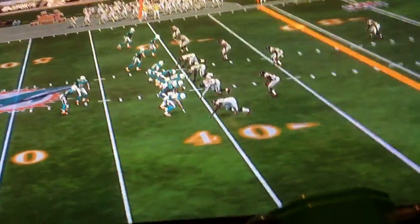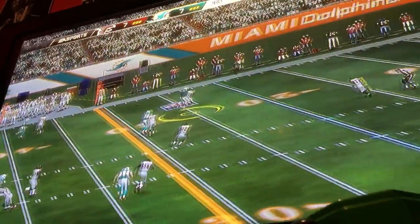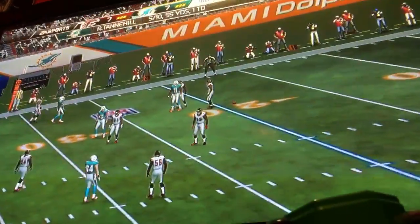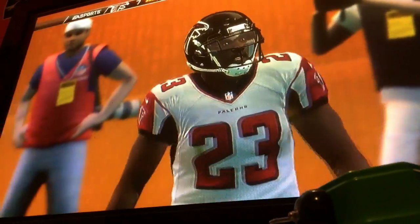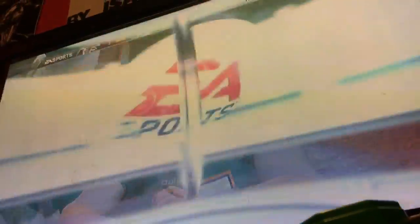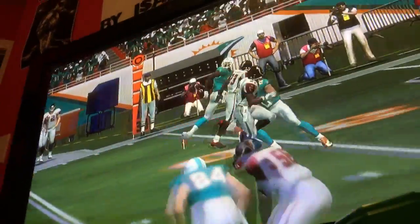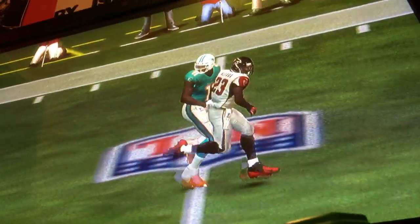The defense coming out this time, shotgun snap here. They did almost everything right — excellent coverage, breaks on the football, just unable to haul it in. He dropped an interception. The key for him now: don't dwell on it, just move on to the next play.